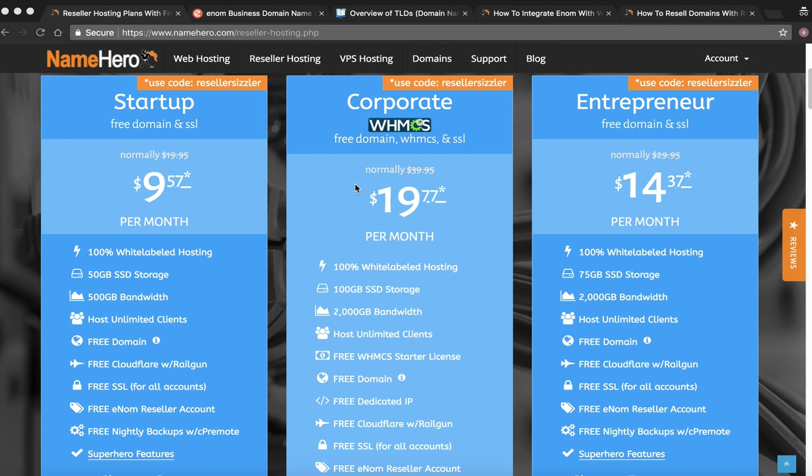WHMCS manages billing going forward — you don't have to worry about collecting payments each month. WHMCS sends the invoice and customers can pay by credit card or PayPal, however you have it configured. Across NameHero we have tons of tutorials, courses, and ebooks to help you set all of this up in an orderly and timely fashion.